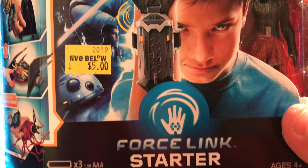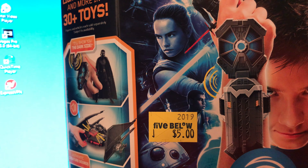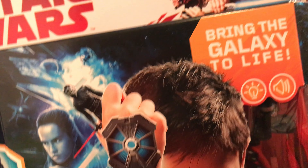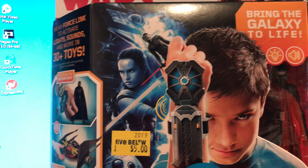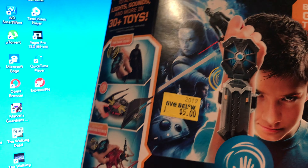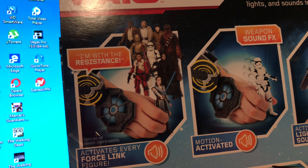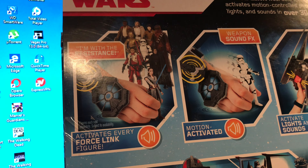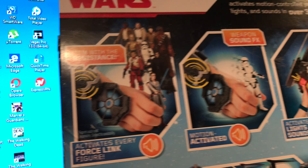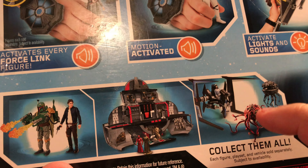I got the Force Link starter set — five bucks. It's from 2019 and comes with Kylo Ren. I remember when these came out they were like 20 to 30 bucks, so five bucks isn't bad at all. I got a lot of the Star Wars things and the boxes are still in the closet.